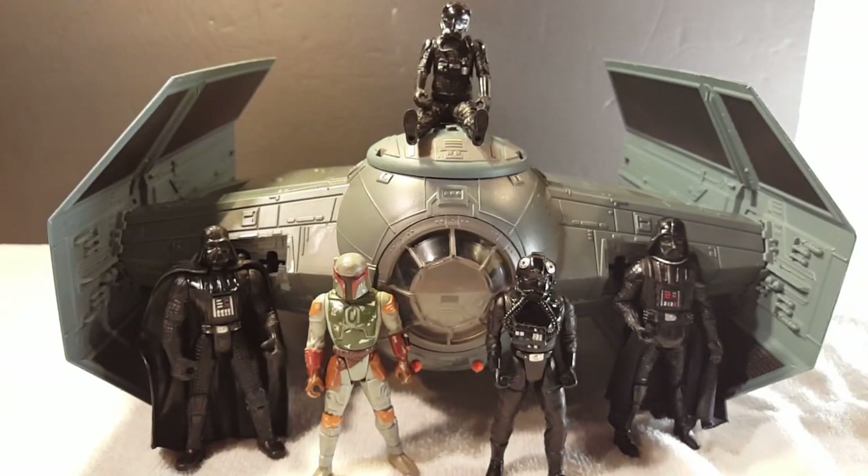That's my Darth Vader Advanced TIE Fighter ship. Hope you enjoyed this video — go ahead and like, comment, and subscribe. Let me know what you think. Did you have this ship? What other Power of the Force ships do you have? Are you a Power of the Force fanatic like me? Thank you for watching, be safe and be careful — may the Force be with you all.